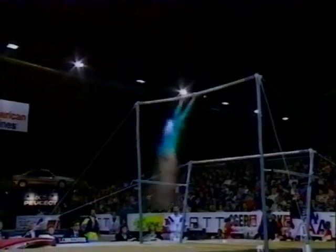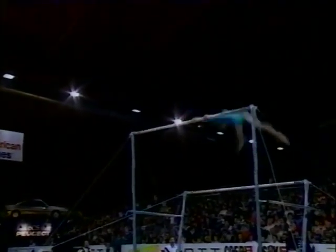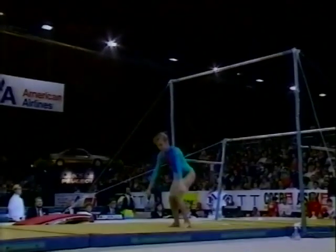Here's where she really excels. Front giant right to a back giant, full pirouette — nice form. Tucked double back dismount. Good landing.